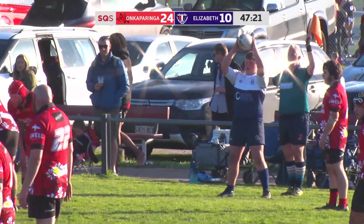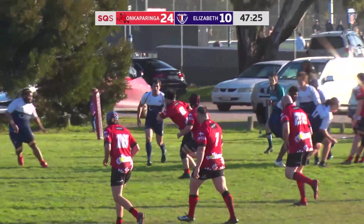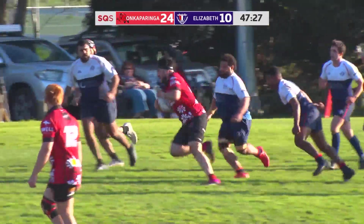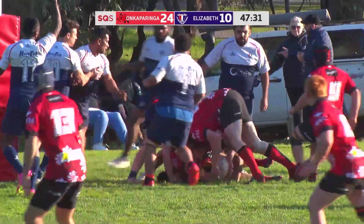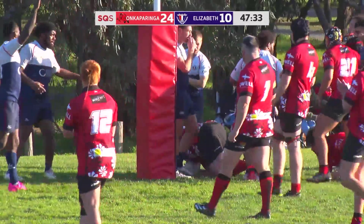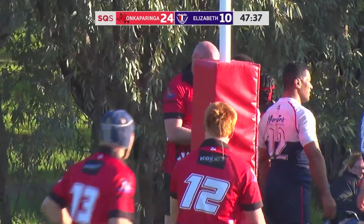They've changed to Elizabeth's throw-in now. Ball over the top — Nathan with the pick and run, getting pushed near the line, almost there. And over by Tommy McCall.